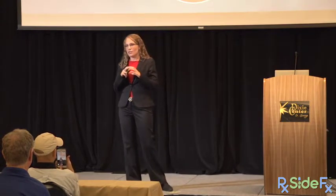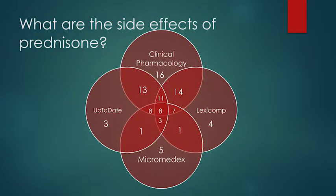If there were consistent data available, there wouldn't be a Venn diagram here — this would be one circle with every drug reference containing the same information. But they don't. Only eight side effects are listed by every single drug reference. Clinical Pharmacology has the most, with 16 that nobody else even lists. The moral: we don't really know which is most commonly experienced — we only know which is most frequently reported in the literature.